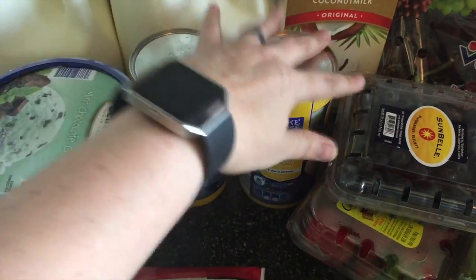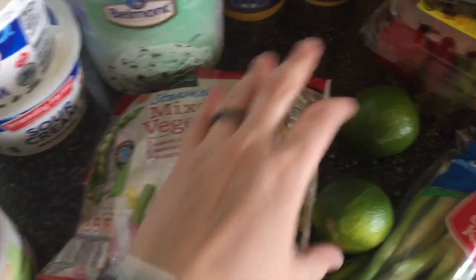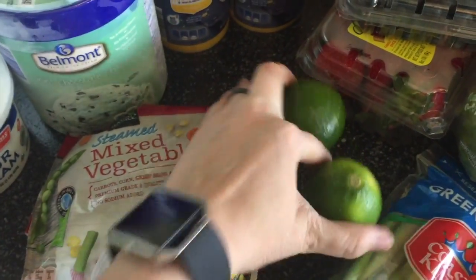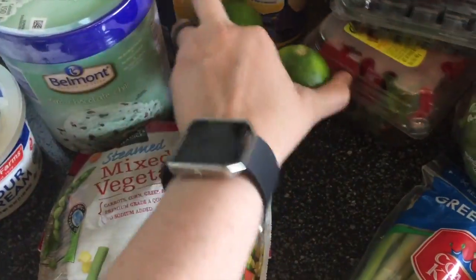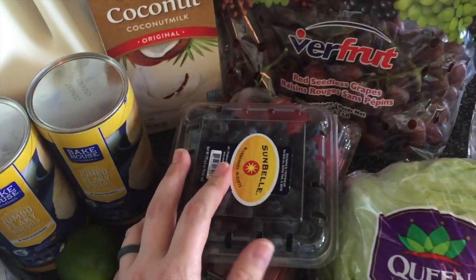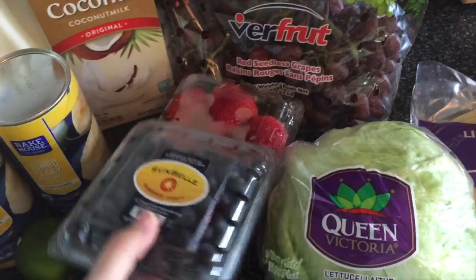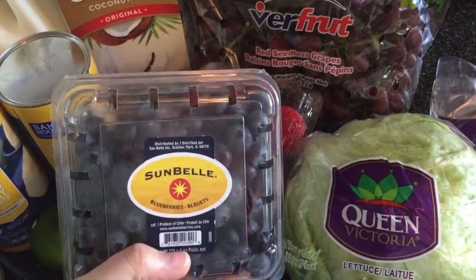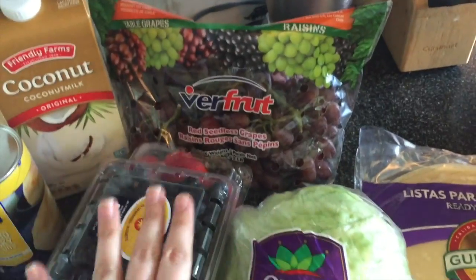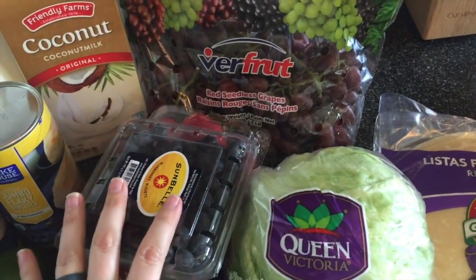Two cans of biscuits. I picked up some mixed vegetables that I'll be using in a recipe. Two limes for lime juice, and some green onions also for a recipe. I like to try to have fruit on hand for my kids, so I just pick up what's on sale. I picked up a small container of blueberries, some strawberries, and some grapes. We still have bananas and some mandarin oranges, so that will be more than enough fruit to get us through the week.